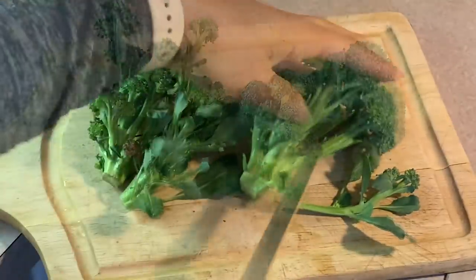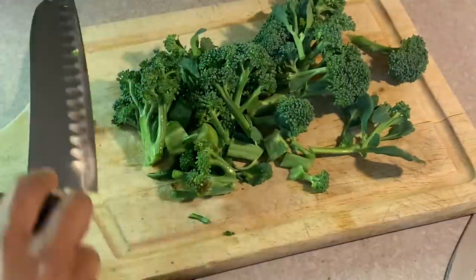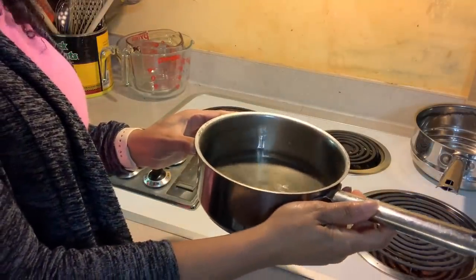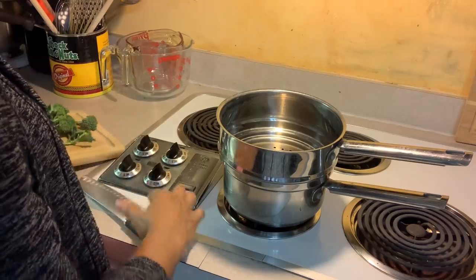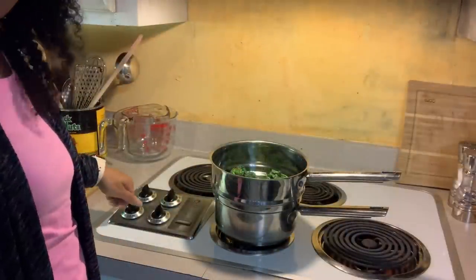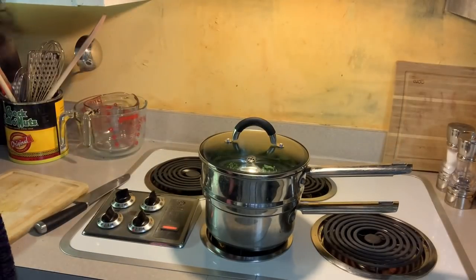I'm going to give them a chop — really just separating them, that's all I'm doing. I got my first pot filled with about an inch of water and I'm going to put the steamer on top. I'll put my broccoli in, turn it on high, put the lid on, and let it steam — maybe five minutes, maybe ten, depending on how tender I want it.